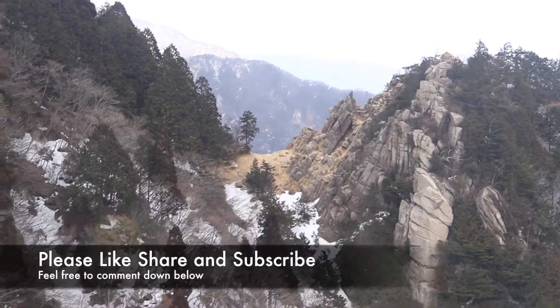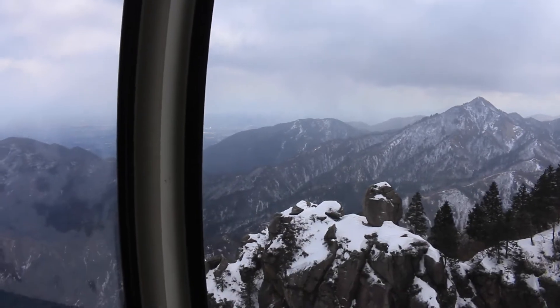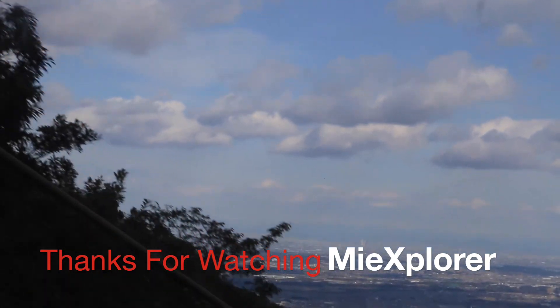Please like, share, and subscribe if you enjoyed the video. Feel free to leave comments down below, and as always, thanks for watching MieXplorer.